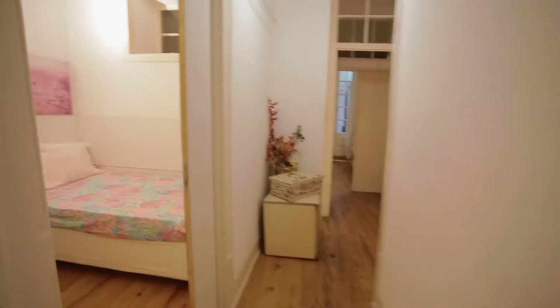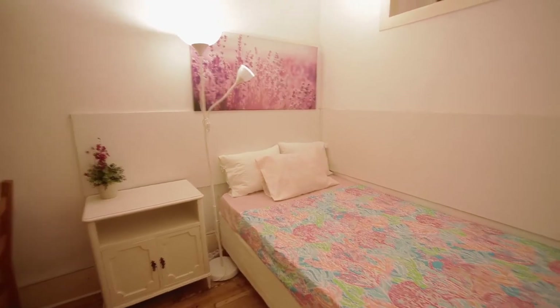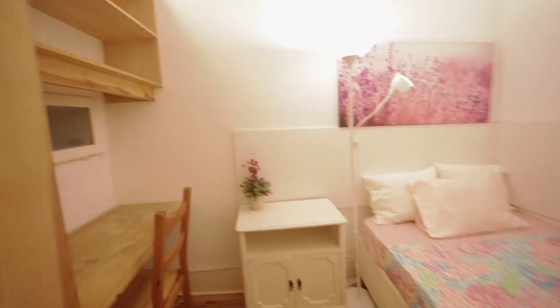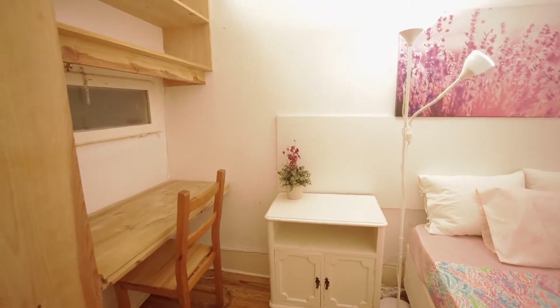Let's go to the other one. So this one is a little bit bigger. We have a desk here. The closet is there.